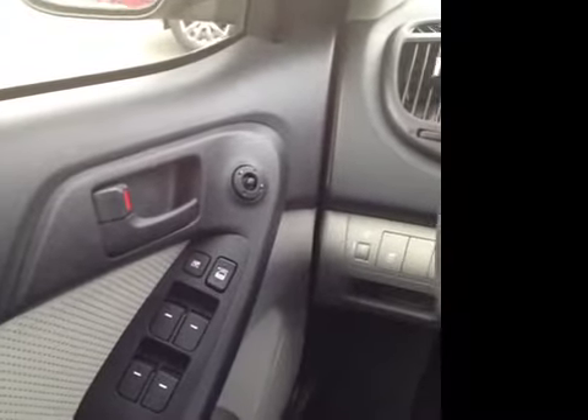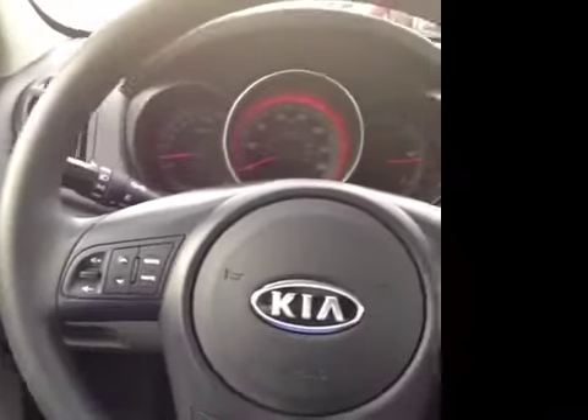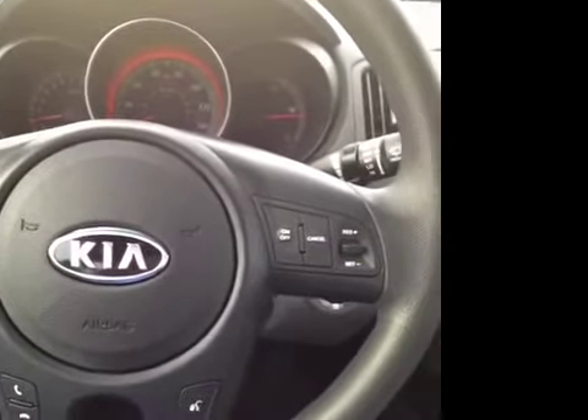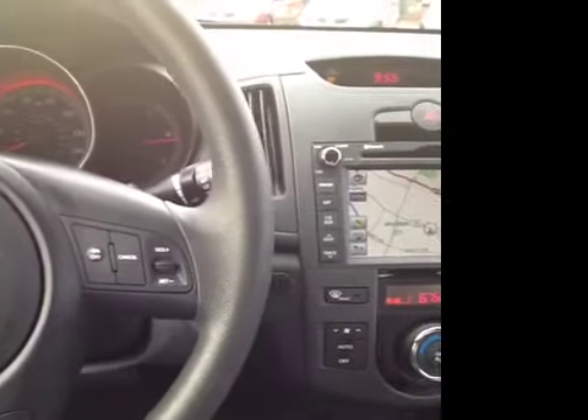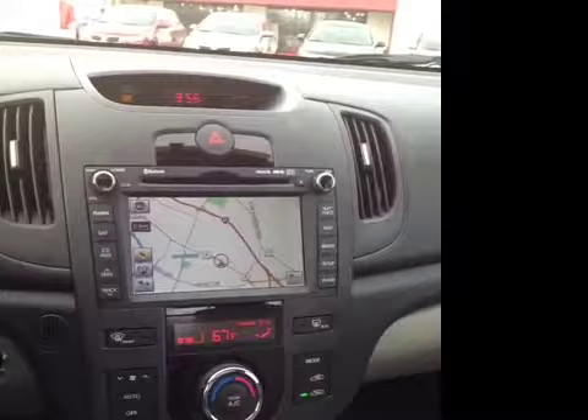We have an absolute ton of great features in the interior here. We've got power windows, locks and mirrors, electronic stability control, steering wheel mounted cruise, phone and audio controls. You never have to take your hands off the wheel to set your cruise, to make a phone call thanks to Bluetooth technology built into the stereo, or just change the volume. Very safe feature.